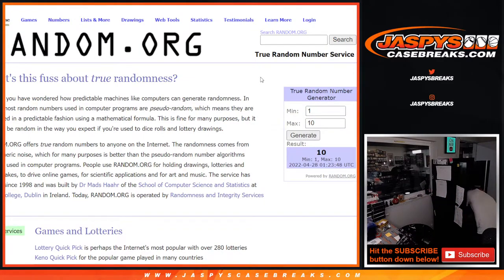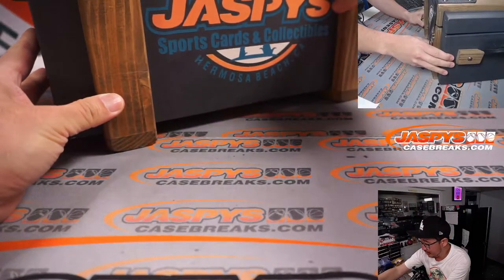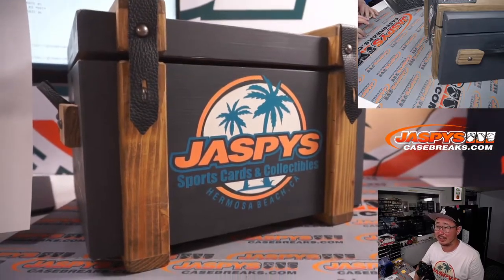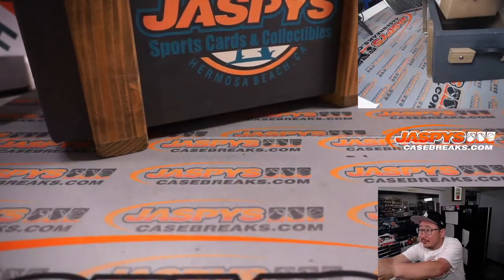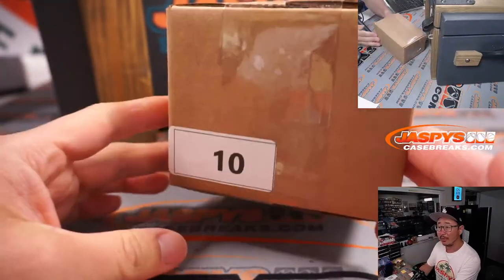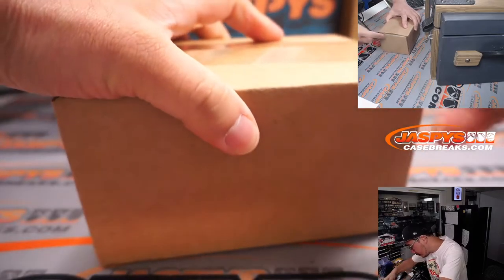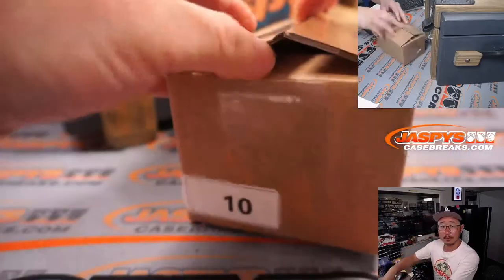Here is the crate in all its glory — it's a good-looking crate. Got our big logo right there, got some mysteries inside. And there is the box within the box. Box ten — that's what we generated, that's the one we're going to do. Good luck, everybody.